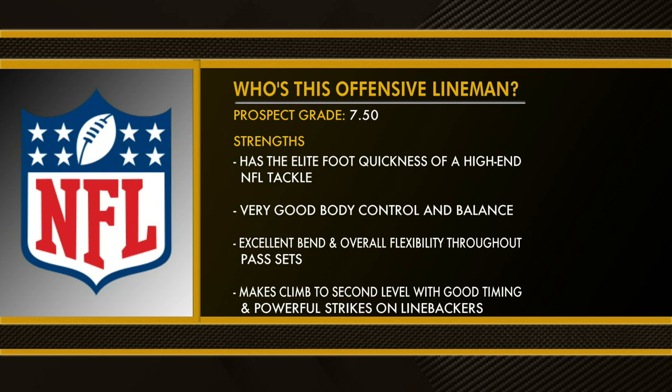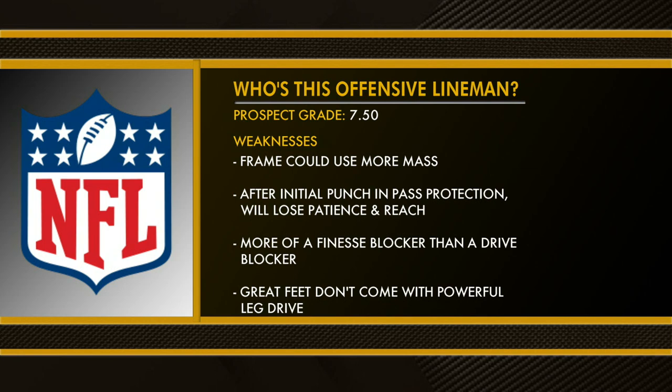Strengths: has the elite foot quickness of a high-end NFL tackle, very good body control and balance, excellent bend and overall flexibility throughout all pass sets, makes climb to the second level with good timing and powerful strikes on linebackers. Weaknesses: frame could use more mass, after initial punch in pass protection he loses patience and reach, more of a finesse run blocker than a drive blocker, great feet don't come with powerful leg drive.